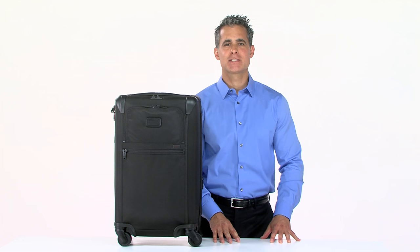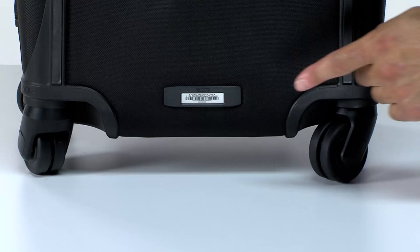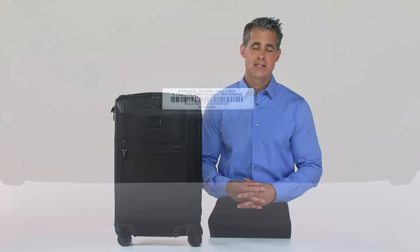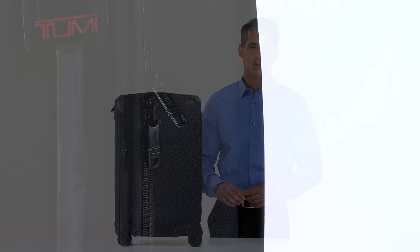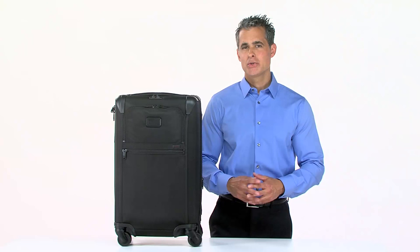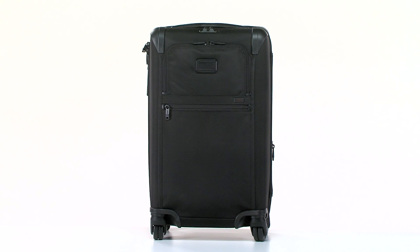To lessen your travel stress even more, we've also thrown in a Tumi tracer number should your carry-on ever be misplaced, as well as our Omega closure system, which helps prevent zipper damage. Whether your day sails by smoothly or ends up being a little bumpy, the Tumi Alpha 2 Frequent Traveler 4-Wheeled Carry-On is the always dependable bag you want by your side every step of the way. Have a great trip.